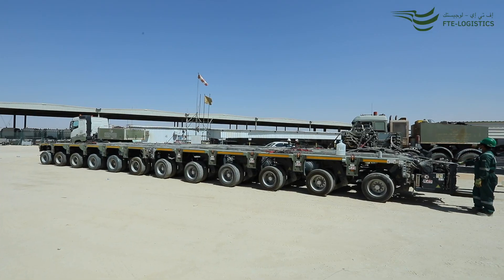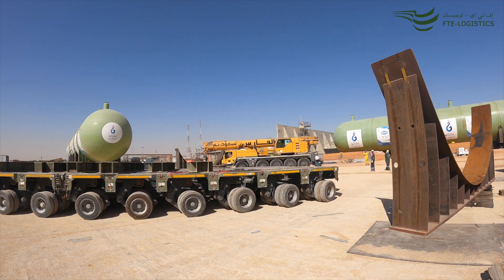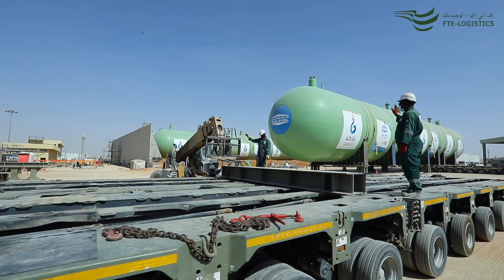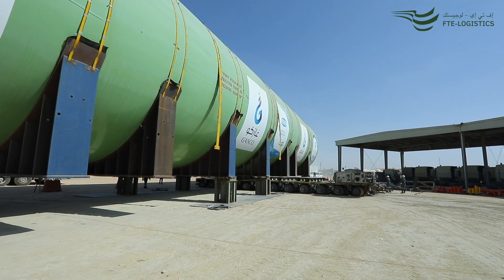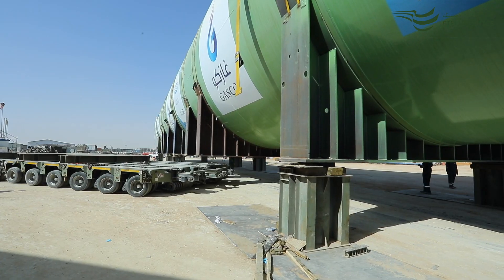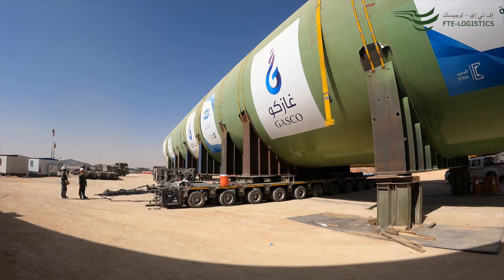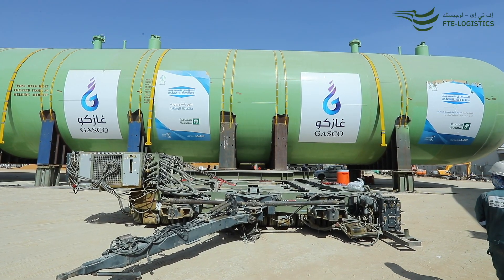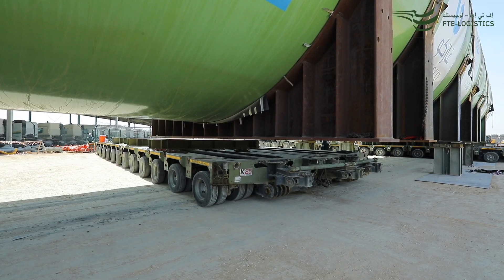For the installation, we used our K25 power booster trailers in a configuration of two units of 2×12 axle line trailers. We then drove them in the transverse direction underneath the bullets and jacked them up from the tooling arrangement. The temporary saddles were then removed and we drove them onto the foundations. Once alignment was done, we jacked them down onto the foundations. The installation was completed with the removal of the final installation saddles.